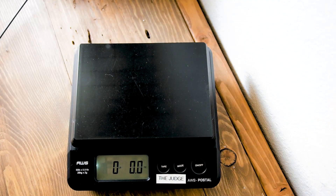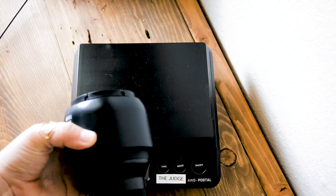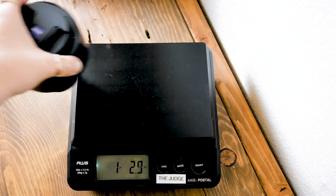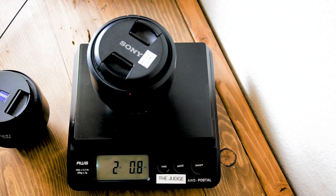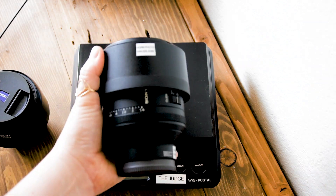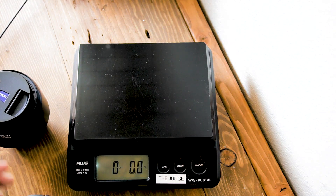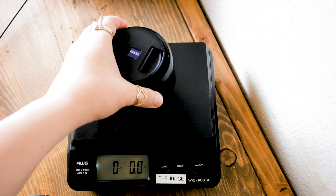Time for the weigh-in. The Baddest 85mm f1.8 comes in at 1 pound 3 ounces. The Sony 85mm f1.4 comes in at almost 2 pounds — 1 pound 15 ounces. The Sony is an f1.4, so it's naturally going to be bigger and heavier, but that's almost a pound difference between the two.